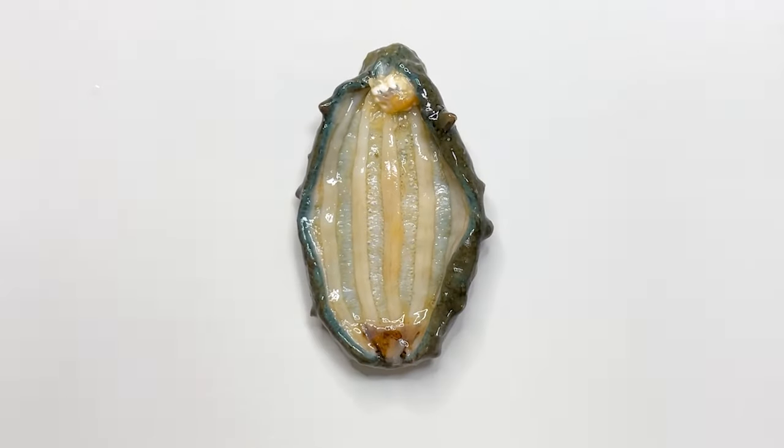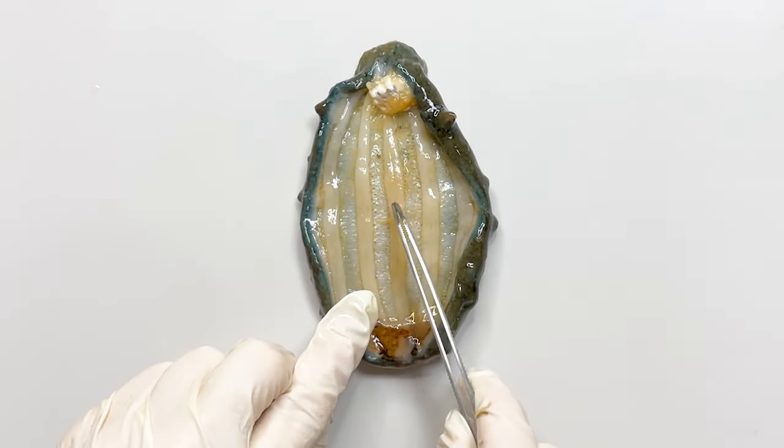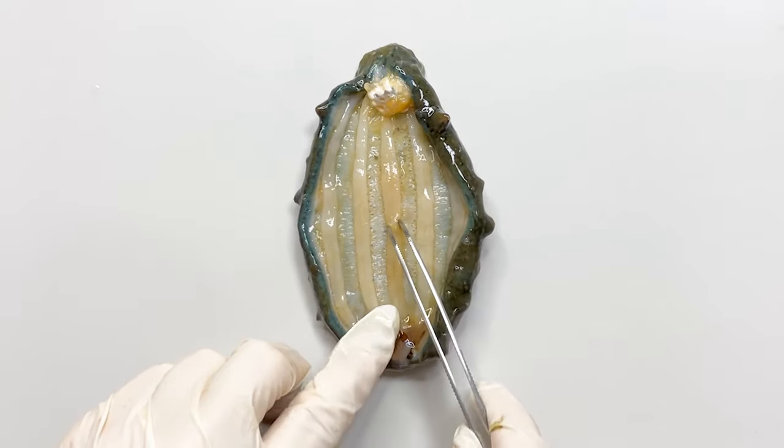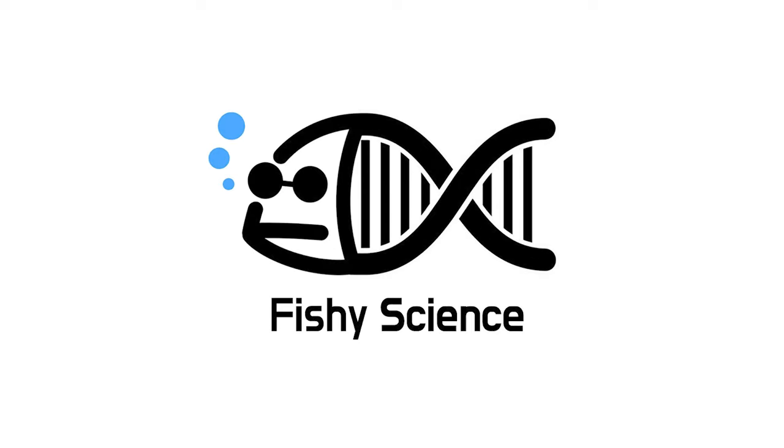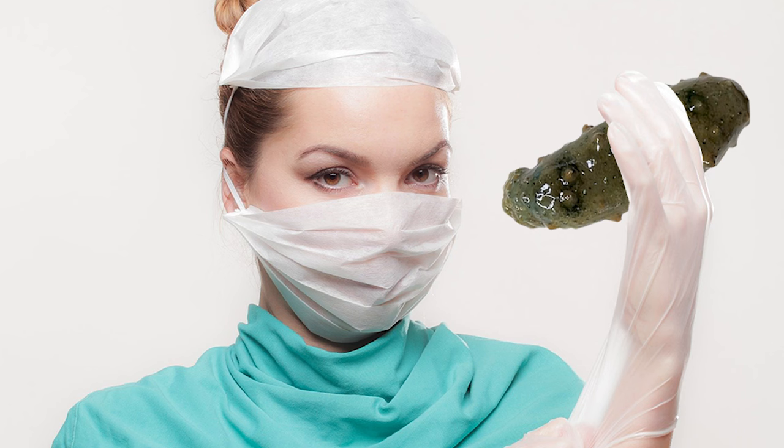If you look inside the sea cucumber, there are five lines. What on earth is this? Today, let's do the sea cucumber anatomy.